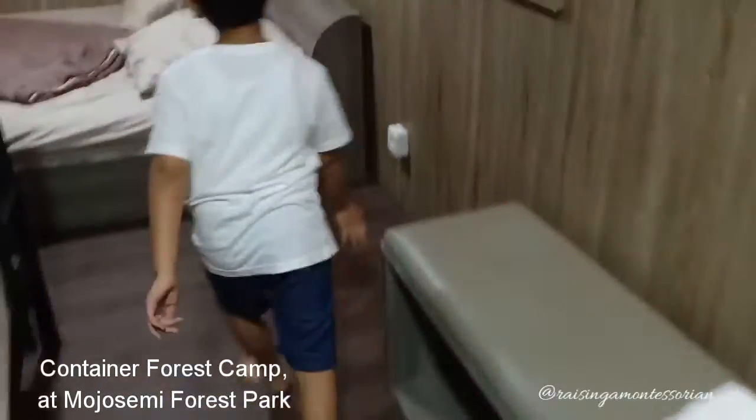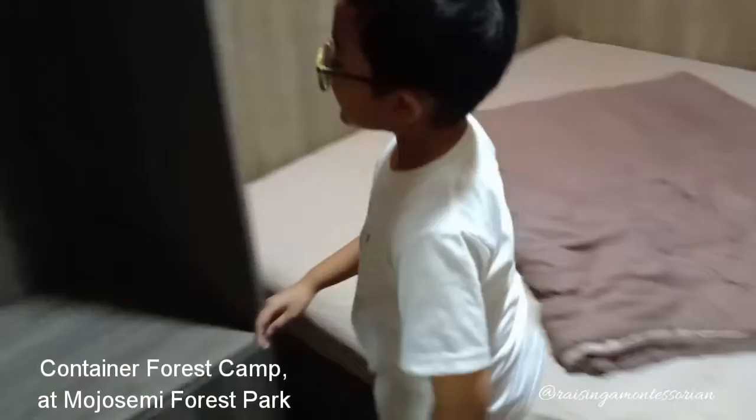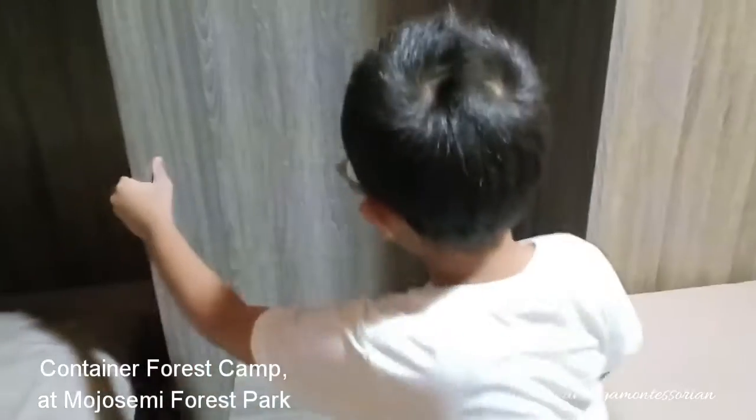And this is the main bed. And this is the closet. You can literally hide inside here.